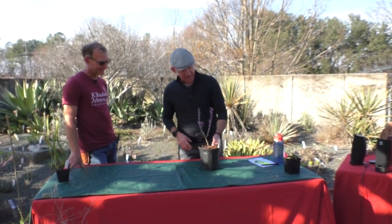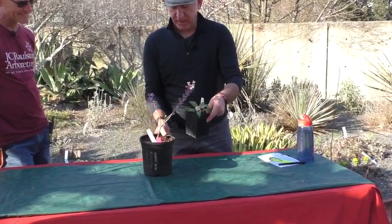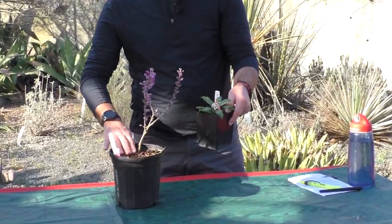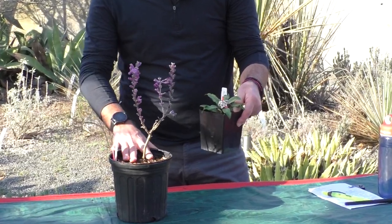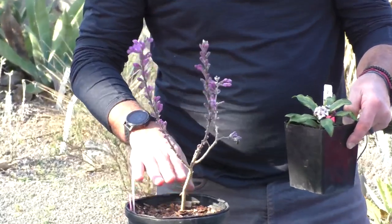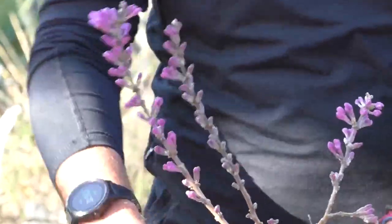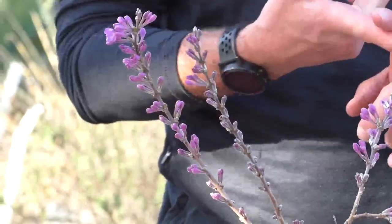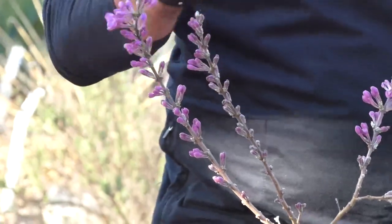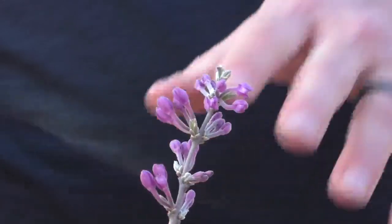My last one is Daphne genkwa — it doesn't look a lot like the other Daphne. This is a newer plant to me. I've killed a bunch of these at other gardens — this is one of the finicky Daphnes. Once you have this planted in your garden, moist well-drained soil with a little bit of shade is not a bad thing. This doesn't like to get its roots disturbed, so plant it someplace where you can kind of let it do its own thing.